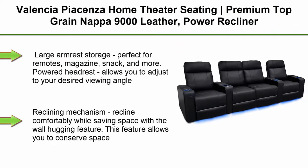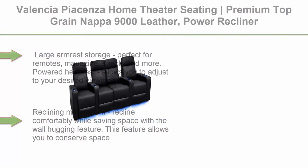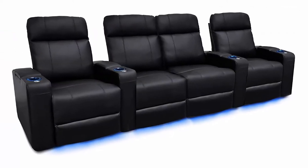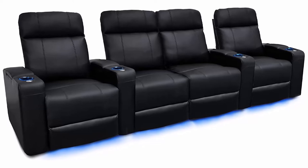Top 5: Valencia Piacenza Home Theater Seating, Premium Top Grain Napa 9000 Leather, Power Recliner, Power Headrest, LED Lighting, Row 4 Love Seat Center, Black. Large armrest storage, perfect for remotes, magazines, snacks, and more. Powered headrest allows you to adjust to your desired viewing angle.